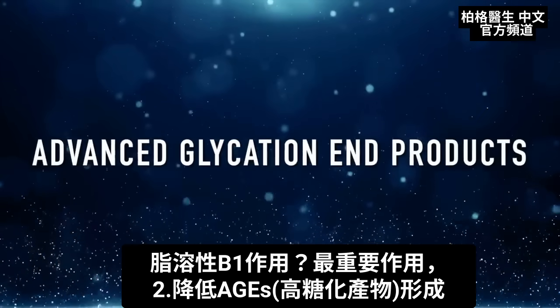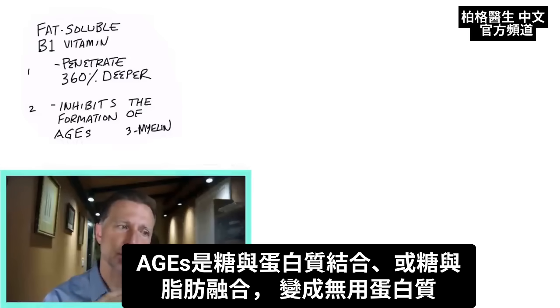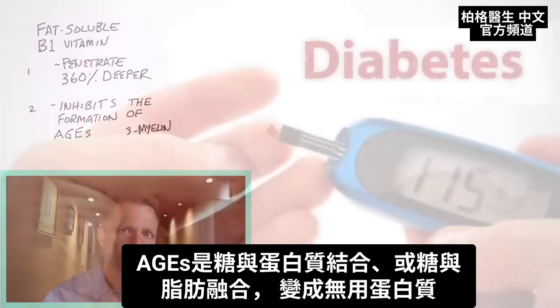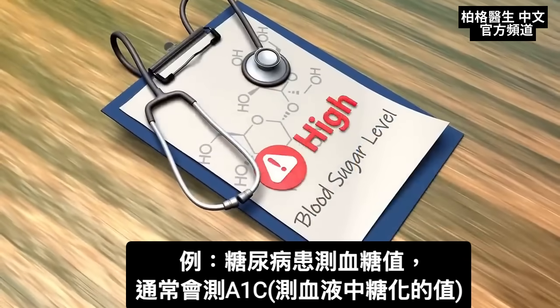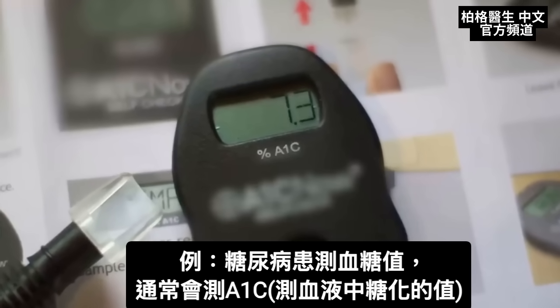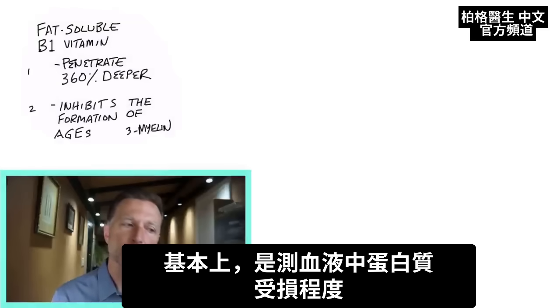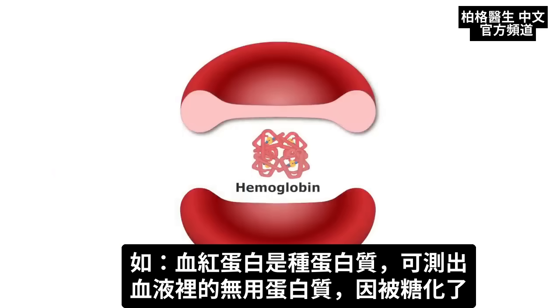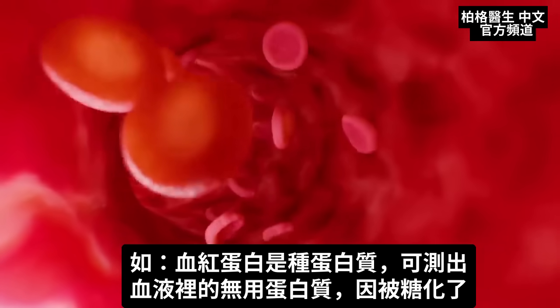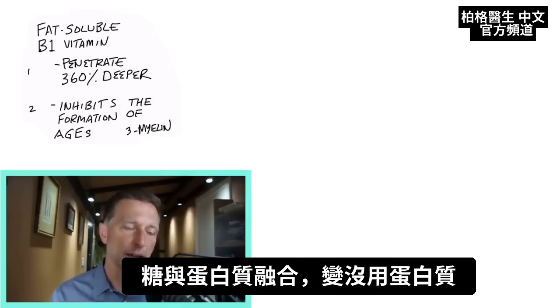AGEs stands for Advanced Glycation End Products. That's basically the formation of sugar with a protein, or sugar with fat, that's morphed into an unusable protein. For example, when you are diabetic and you test for blood glucose levels, they'll often do what's called A1C. That test measures glycation — basically how much damage to your proteins in your blood is occurring. Hemoglobin is protein, and they can measure how much of that protein is unusable because it's glycated, since sugar interacts with the protein and fuses it to make it unavailable.